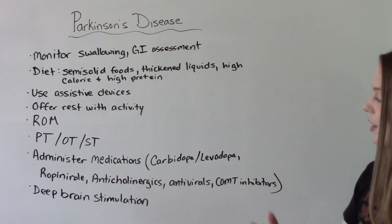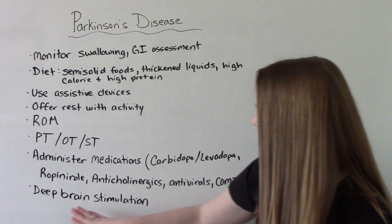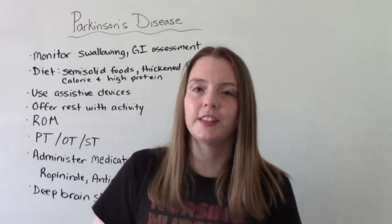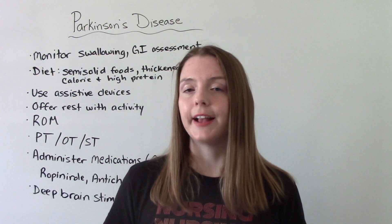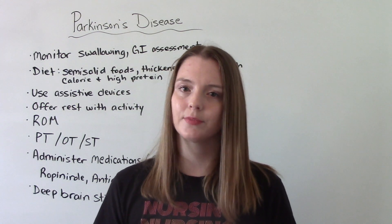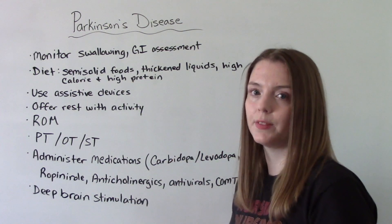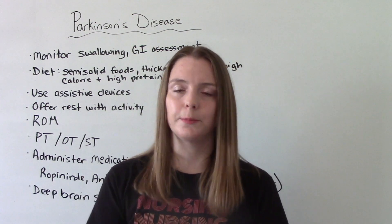Non-medication options our patients might benefit from include deep brain stimulation. Regarding diagnosis, Parkinson's is really diagnosed based on signs and symptoms, which is why it's so important for us to recognize those right away. This is a progressive disease — patients do not get better. We can manage symptoms, but it does get worse over time. Complications to watch for include dementia.